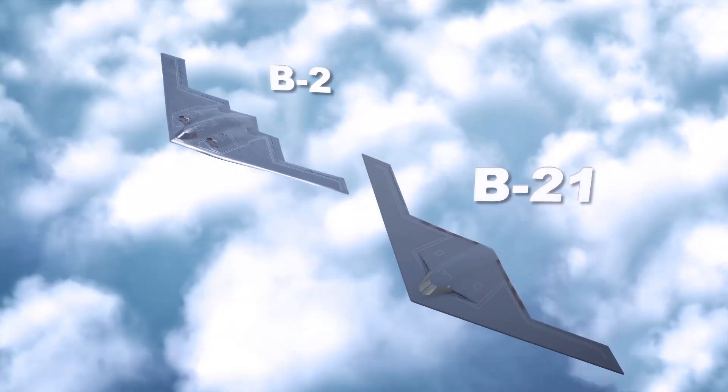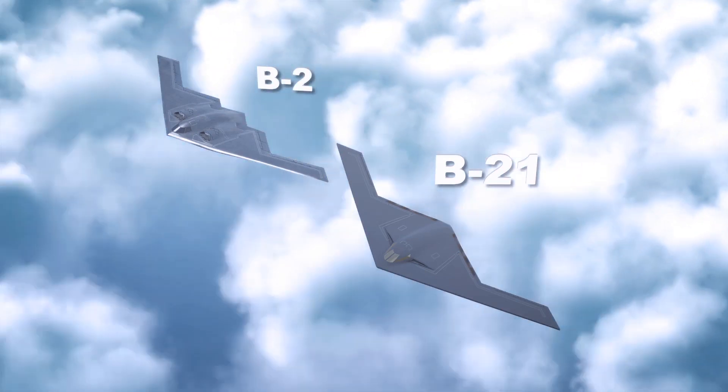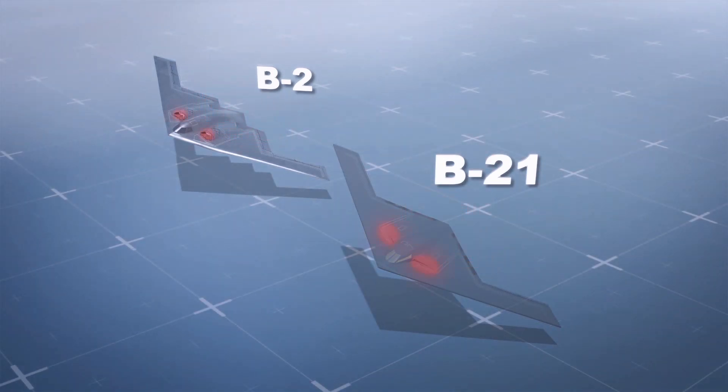On July 6, the US Air Force released what is only the third official rendering of its future B-21 Raider stealth bomber, which is expected to fly by May next year. This new image shows a previously unseen and extremely curious cockpit windscreen configuration.